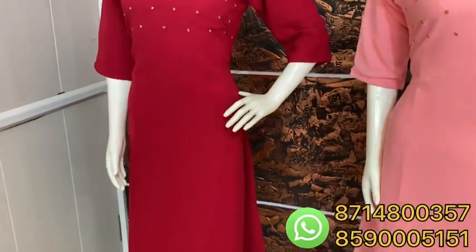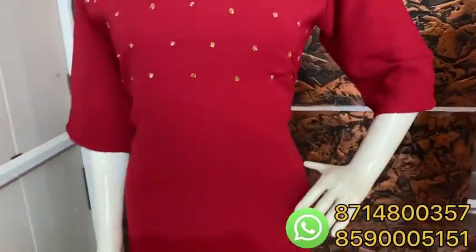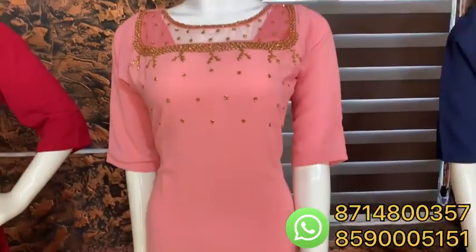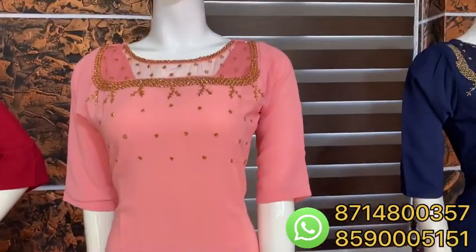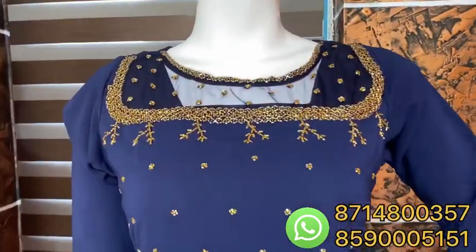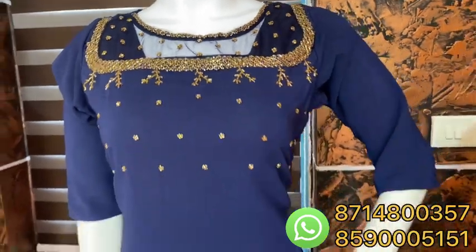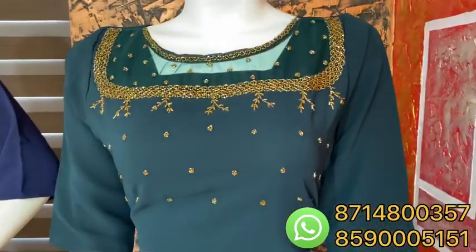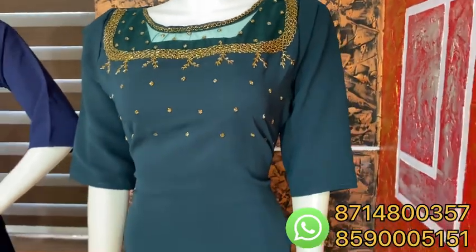It is in the 47th length. It is a 3/4 sleeve. It has a lining attached. Now it is a pink shade — it is a baby pink, very nice. It is also available in a navy blue shade, used in the same color.